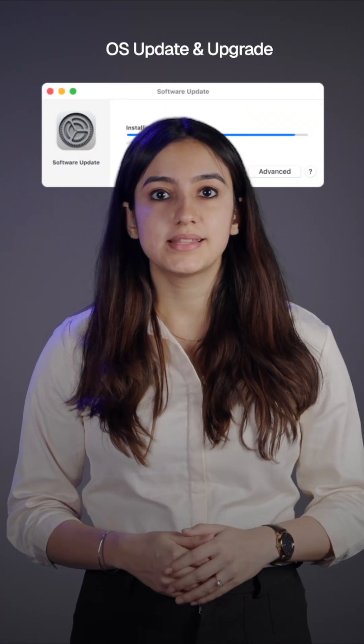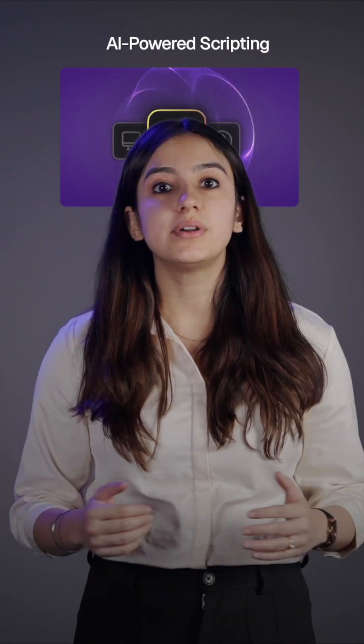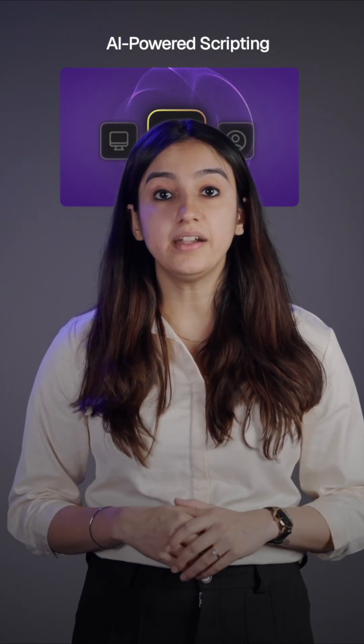In a glimpse, you will get: remote support, which helps troubleshoot and resolve device issues from anywhere; OS update and upgrade, that lets you deploy and manage operating system updates on time; app and content management, with which you can distribute, update and configure all your apps and files; AI-powered scripting to automate tasks and configurations with AI-driven scripts; location tracking and geofencing to monitor device locations and set virtual boundaries; and app catalogues, which gives your users pre-approved apps for secure access, and a whole lot more.